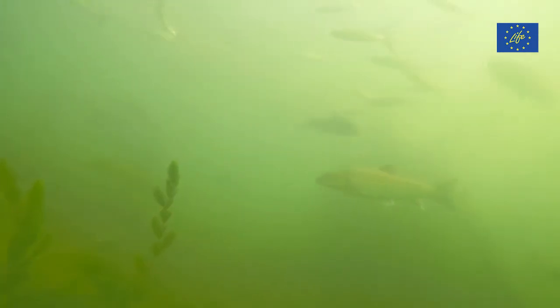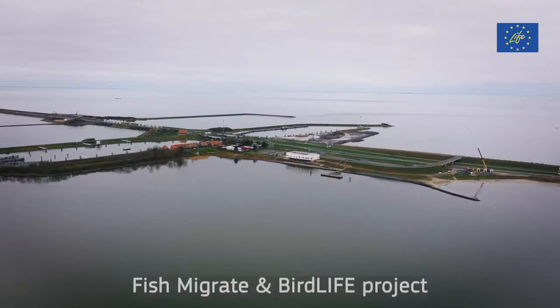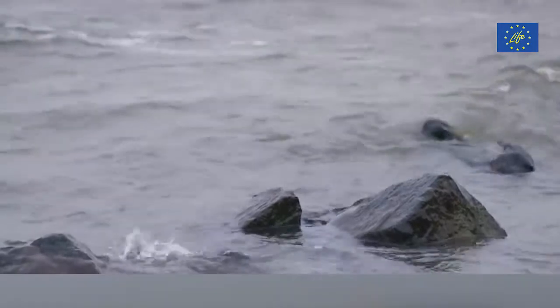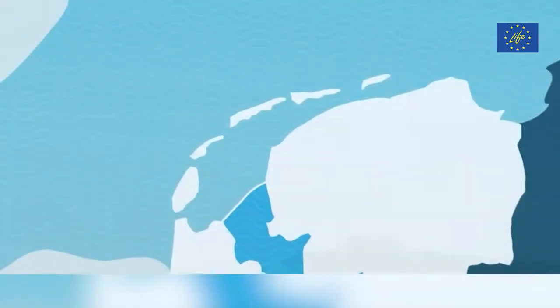Many of our migratory fish start their reproductive journey in the sea and the first barrier they may encounter is on the coast. The Fish Migrate and Bird Life Project in the Netherlands set out to restore the migration pathway between the Wadden Zee and the IJsselmeer Estuary, where coastal structures made it impossible for fish to access the breeding grounds.